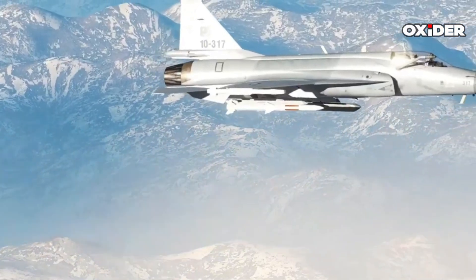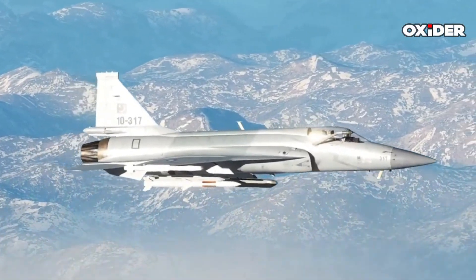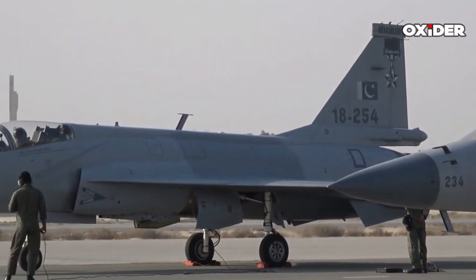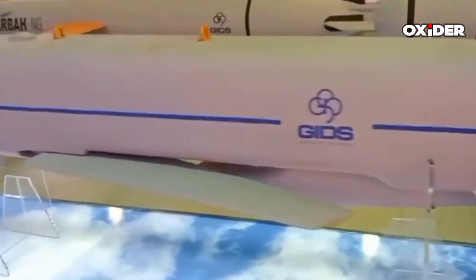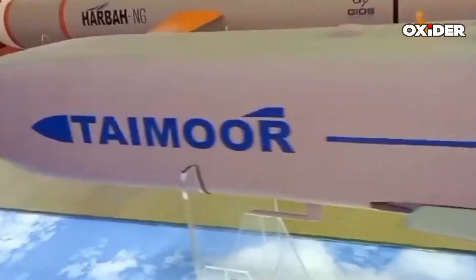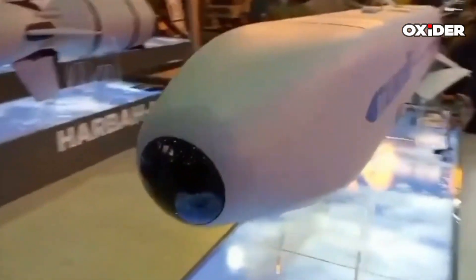The Taymor missile is designed to be deployed from external underwing pylons of various combat aircraft, notably the JF-17 fighter jet. Each JF-17 can carry up to two Taymor missiles, enhancing its strike capabilities against surface and land targets. This compatibility showcases the missile's integration into Pakistan's aerial warfare systems.